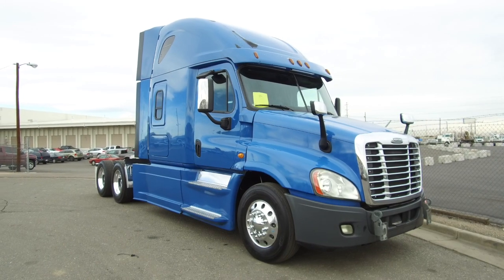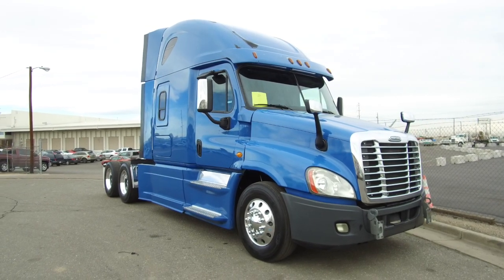This 2014 Freightliner Cascadia will not last long. A well-maintained fleet truck priced to go quick.